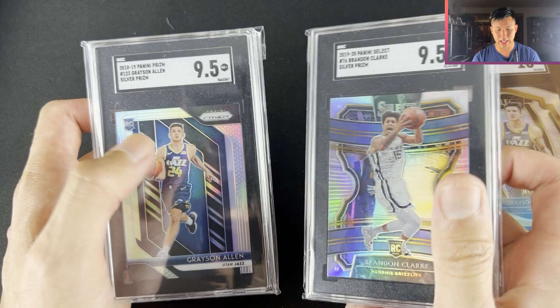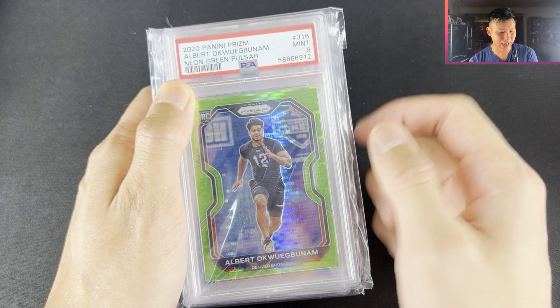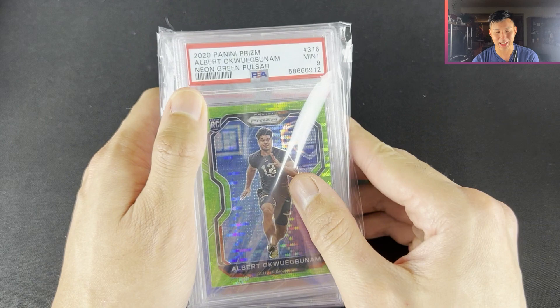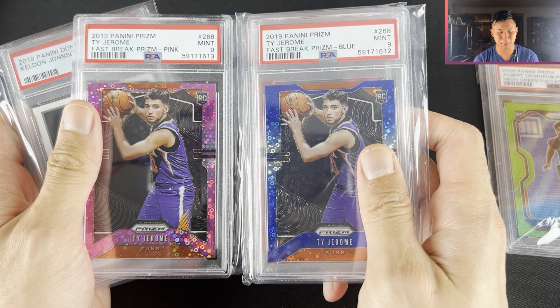The player I was speaking about as having a potential breakout season — Albert Okogwu, I'll try and pronounce his name: Albert Akwugabudum. No good. The Green Bolsa Prism PSA 9 — not numbered but this one was like $11. Ty Jerome — there's a bunch here, some nice numbered cards for less than $10. This one was like $6 and he's playing on the Warriors who are in the finals, out of /299.